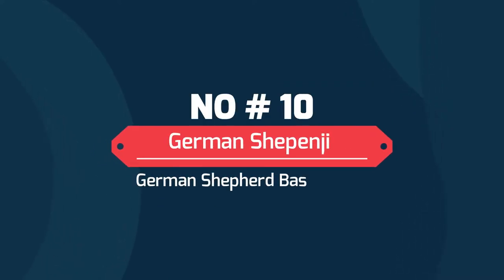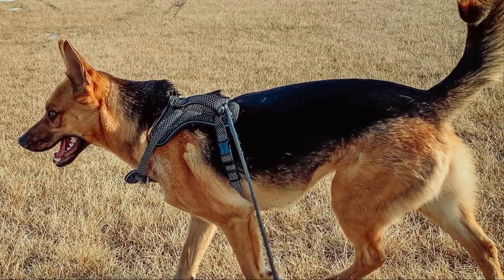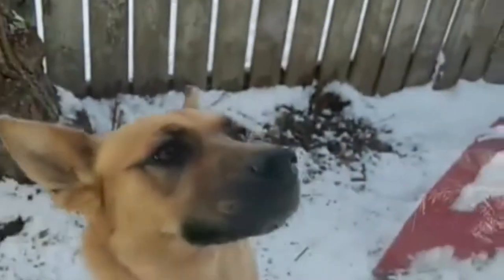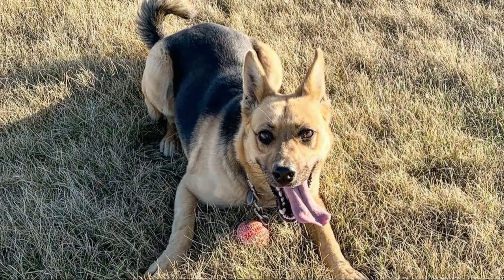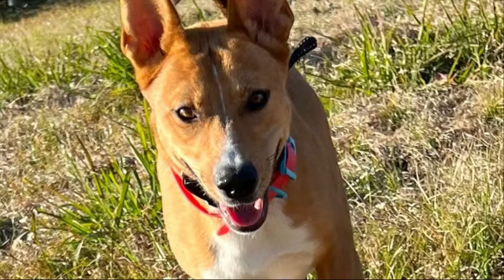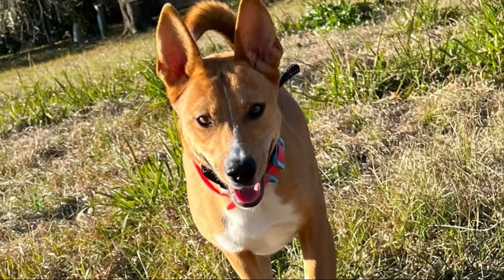Number 10: German Shepenji — the German Shepherd Basenji mix. With both parent breeds known for their independent spirits, the Basenji German Shepherd mix can come across as aloof, particularly towards strangers. With early and consistent socialization and training, the German Shepenji can make for a fantastic watchdog. The German Shepenji weighs 22 to 90 pounds and lives 7 to 14 years.